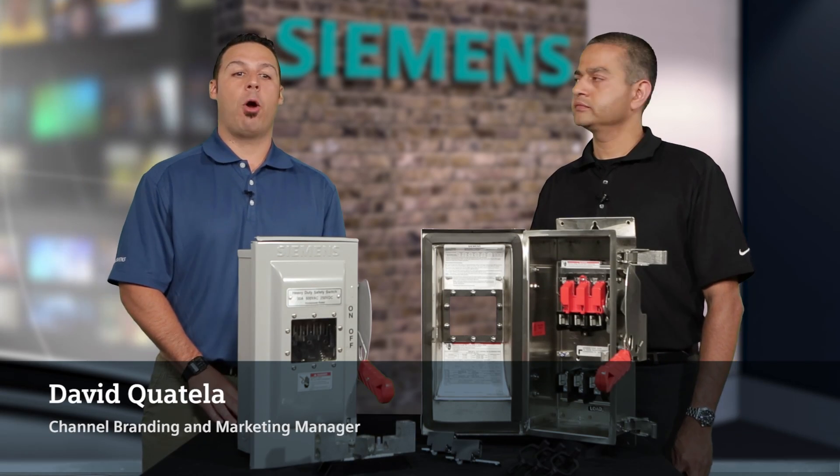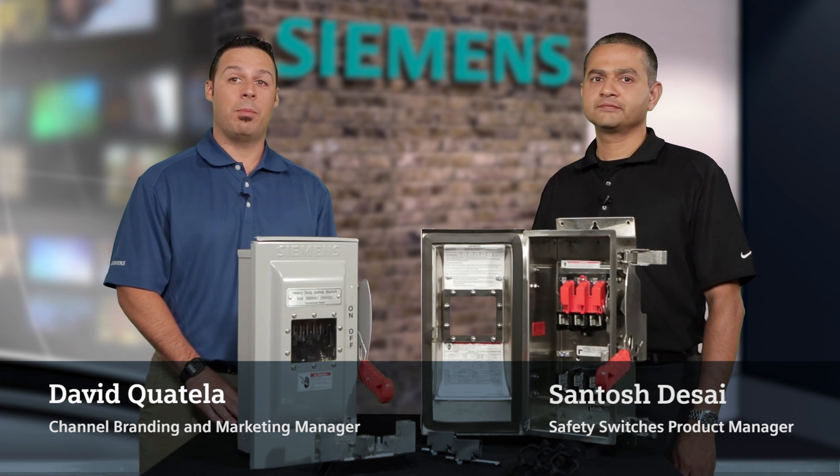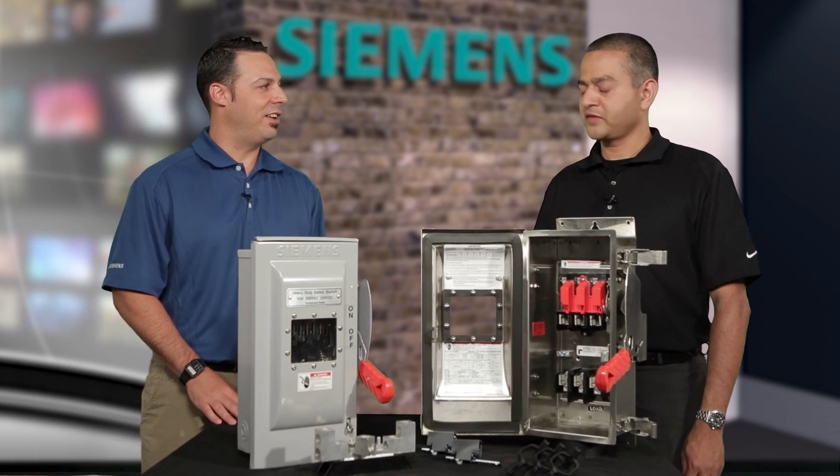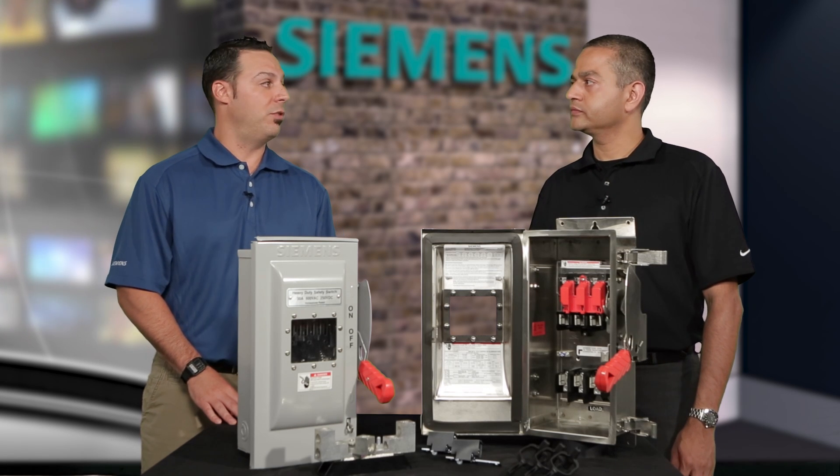Hi, this is David Quatella, Branding and Marketing Manager with Siemens, and I'm here with Santosh Desai, who is our Product Manager for Safety Switches. We're going to spend the next few minutes with our audience discussing the Siemens line of safety switches.